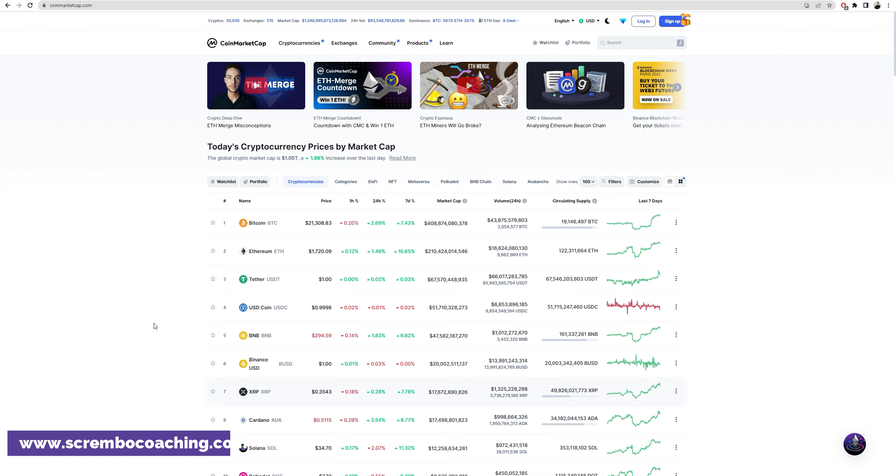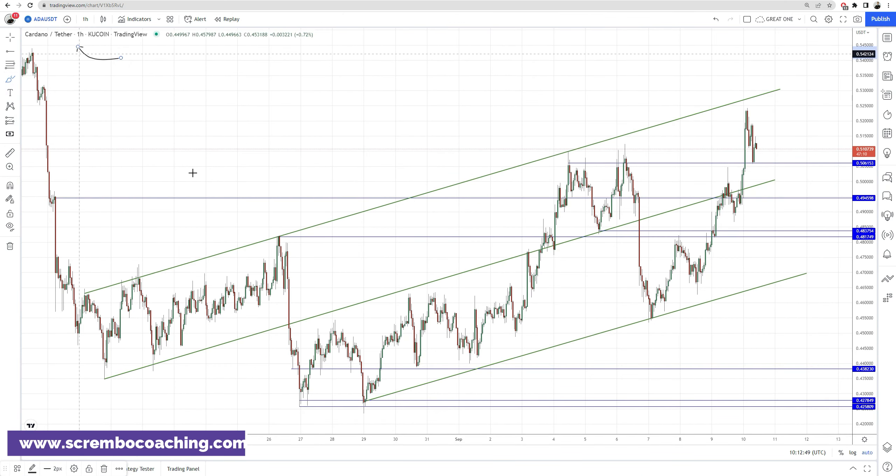Let's look at the charts — one-hour candlesticks, market structure. We're in a symmetrical uptrending channel with quite an interesting representation. The upper zone sits above the median line, which is in the middle, and the lower zone is below. Currently Cardano sits in the upper structure, which is fine, as it has increasingly and successfully retraced in a bullish way.